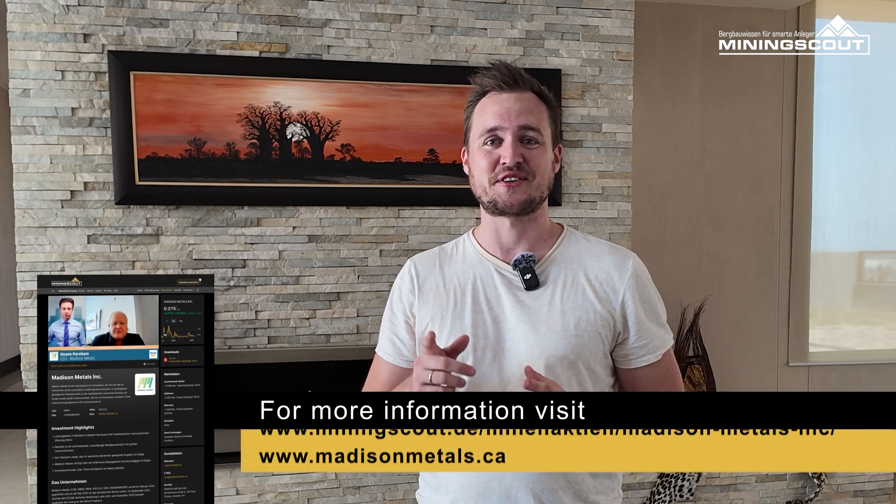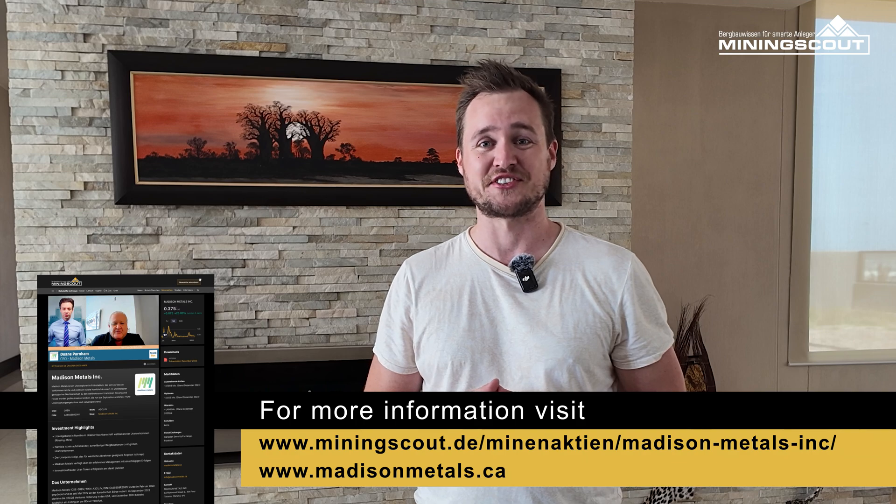It has been an amazing couple of days here in Namibia with Medicine Metals. The uranium is there — we've been on site. The stock of Medicine Metals is traded on the Canadian Securities Exchange under the symbol G-R-E-N. At Mining Scout, we are constantly covering it, so stay tuned.